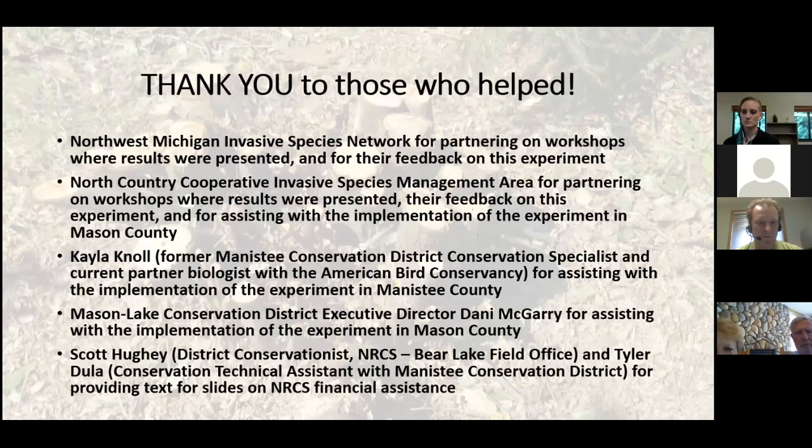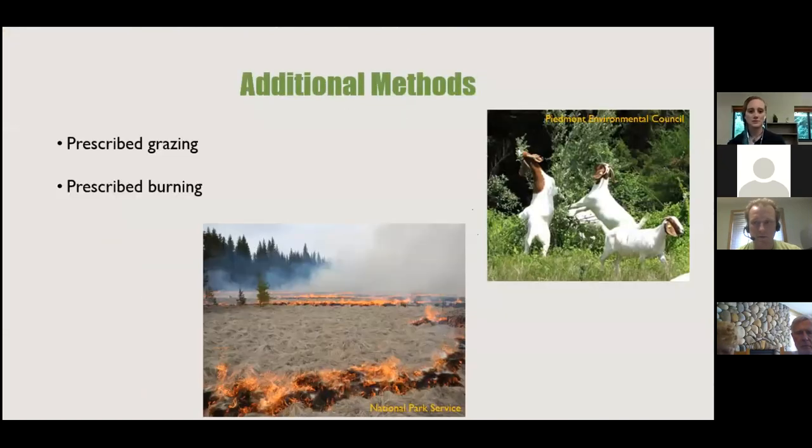Josh thanks the ISN, another invasive species group further south, NRCS, and the conservation districts he represents. Questions for both Josh and Audrey will be taken at the end — type them into the chat.